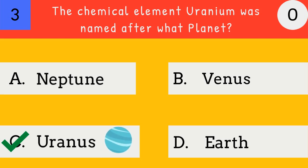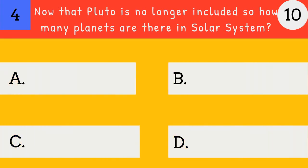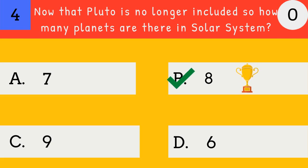The chemical element uranium was named after Uranus. Now that Pluto is no longer included, how many planets are there in the solar system? 8. There are 8 planets in the solar system.